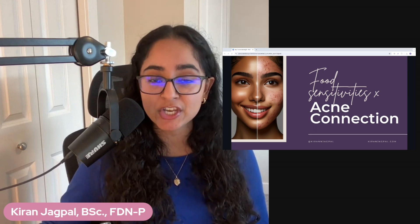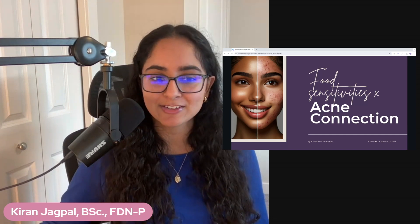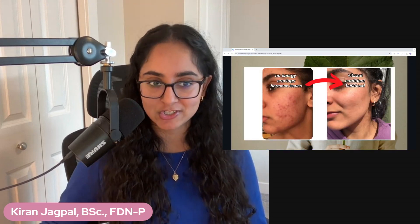It is not uncommon to see food sensitivities when it comes to acne, and today I'm going to share my three-step formula to heal food sensitivities and why it is not just the be-all and end-all. We're going to dig deeper. My name is Skidden. I'm a functional diagnostic nutrition practitioner.